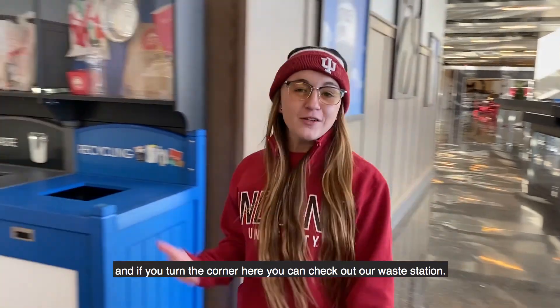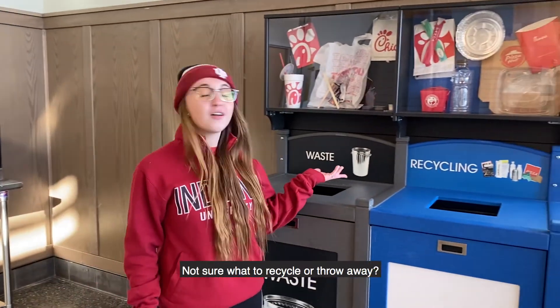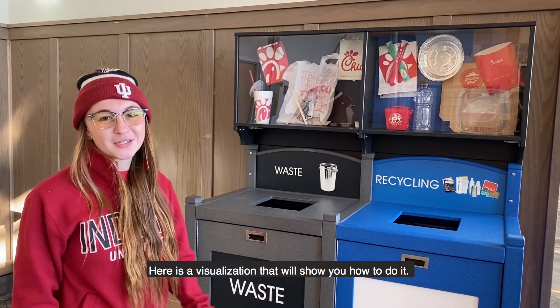Here we are in the Campus Center. And if you turn the corner here, you can check out our waste station. Not sure what to recycle or throw away? Here's a visualization that will show you how to do it.